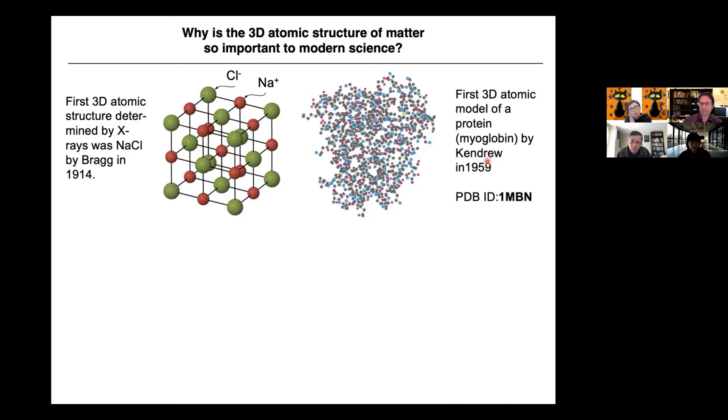What biologists did was very important: they deposited the atomic model in the Protein Data Bank after solving the structure. This is why it's so important to biology and life science — it becomes coordinates. Even nowadays, if you solve a protein structure, you can compare with the deposited one and look at the active site. The active site is where the protein function occurs. 3D atomic structure determines the physical properties and protein functions.